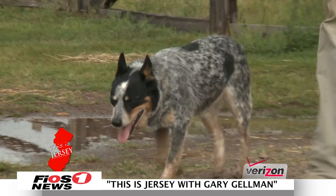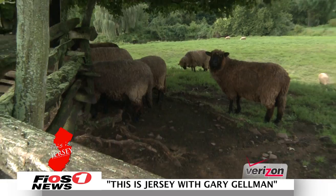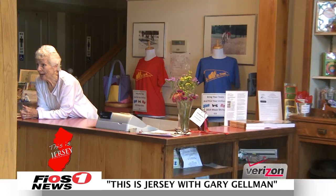Today we're traveling to scenic Lambertville to get an authentic farm experience at Howell Living History Farm. The farm exists and operates just as it did at the turn of the 20th century, delighting guests of all ages with its rural heritage.